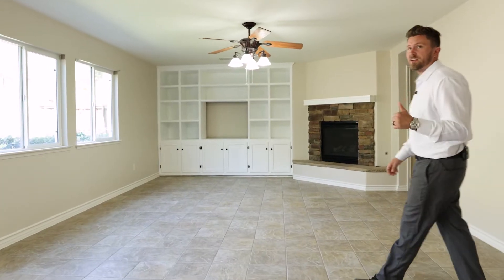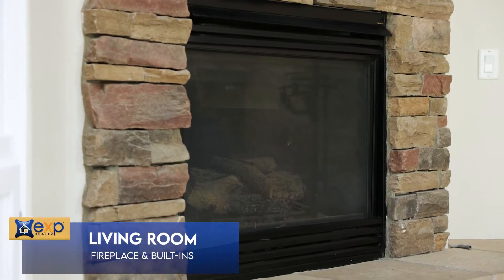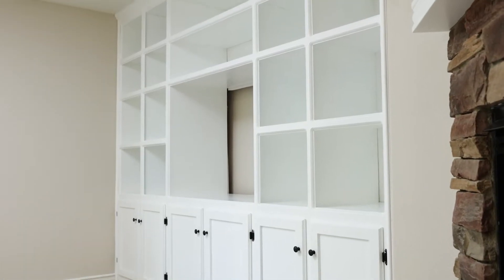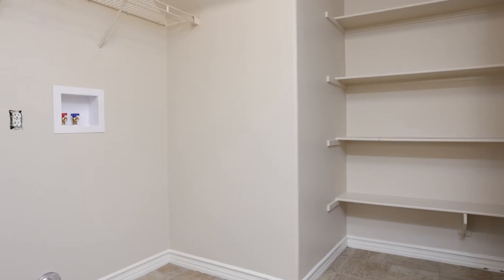Just off the kitchen is the open concept living room. It has a gas burning fireplace, some built-ins, and great views of the backyard. And then just over here you have a quarter bath, the laundry, a coat closet, and of course garage access.